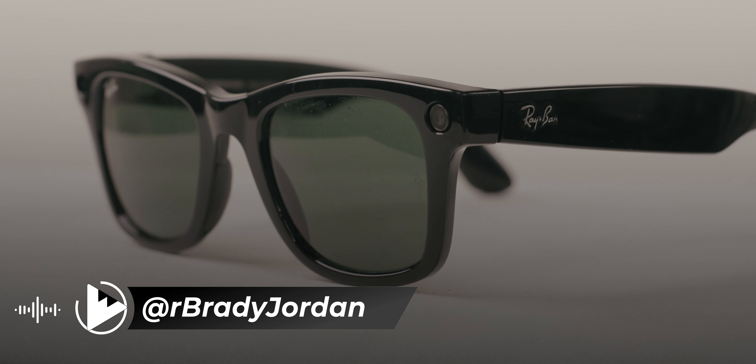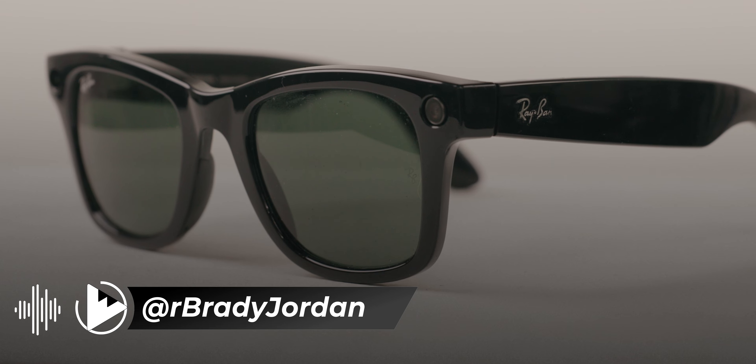These are the Meta Ray-Ban Wayfarers. They're a pair of $300 smart glasses that feature a built-in camera, speakers, and an AI assistant that can handle all kinds of things — from calls and texts to more complicated questions like, 'Hey Meta, who is the 20th governor of Wisconsin?' And here's why they are arguably the best AI product you can get on the market today. So let's take a look.